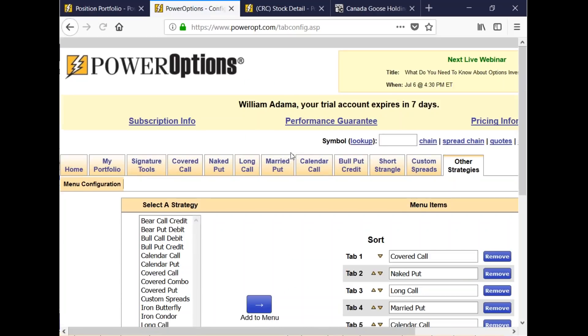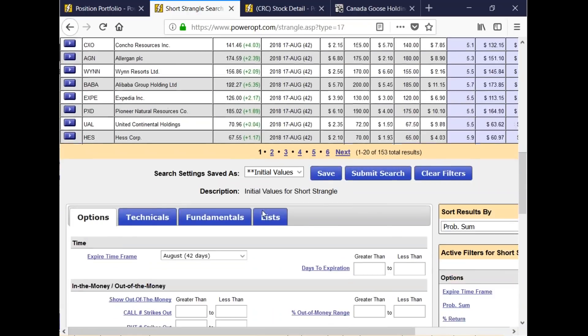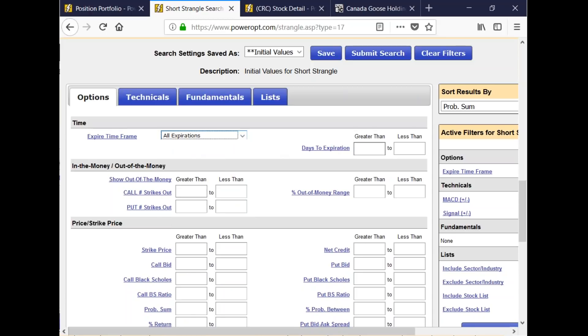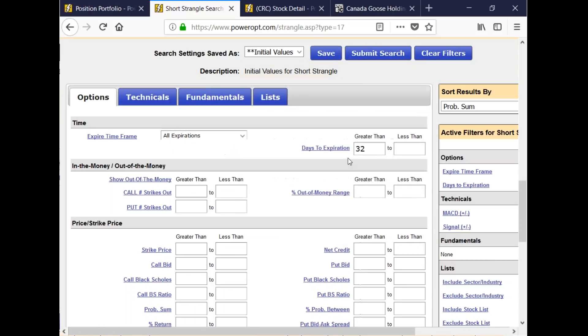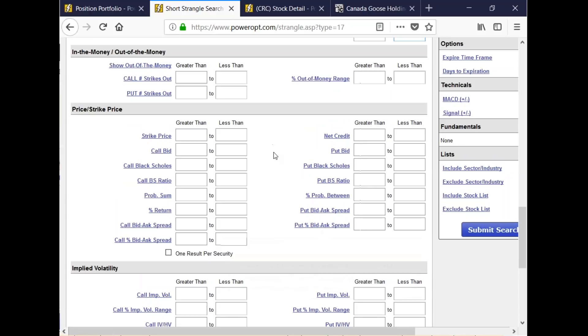A short strangle is a neutral position with no outside wings, as you would have in an iron condor. Let's set up the search to see what we can find. I'm going to clear out the filters, go to all expirations, and set 32 to 37 days to isolate 35 days out in time. I'll set a net credit of around $1.60 to $1.90 for the premium range.